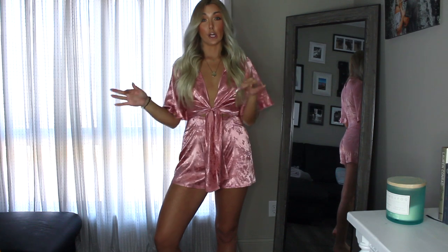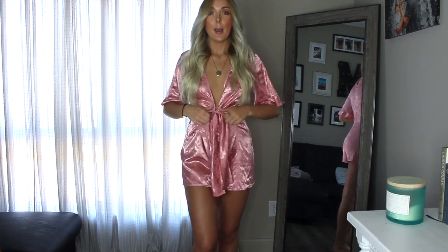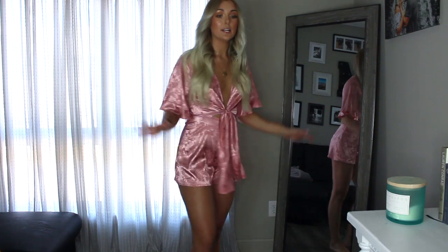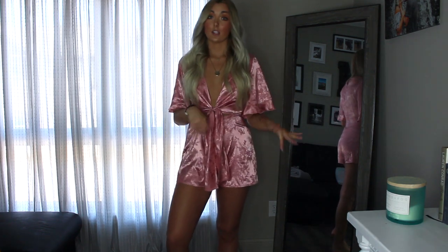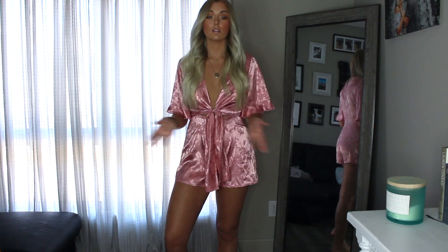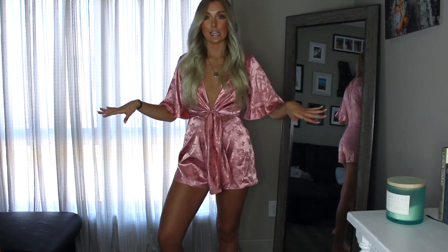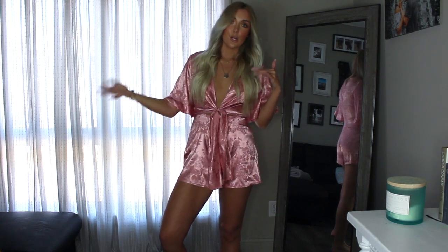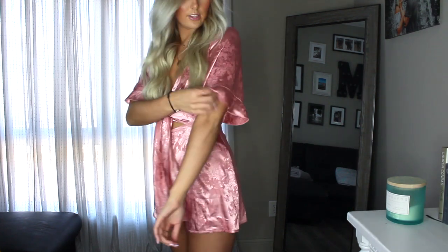These next few outfits are more going-out looks. This cute little romper is from Misguided — it has a super deep V but ties right here so it's secure. It's on the shorter side; I'm 5'9" for reference. It would look so cute for a nice dinner, a concert, or a vacation. You could pair it with heels, sandals, or even white sneakers. It's a really breezy, silky material and I love the sleeve detail.